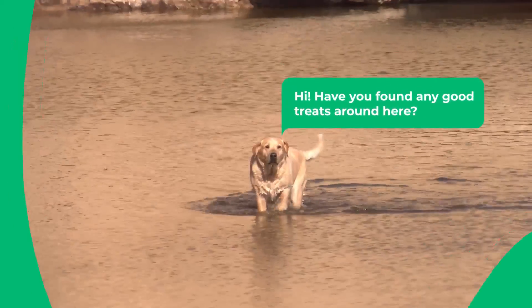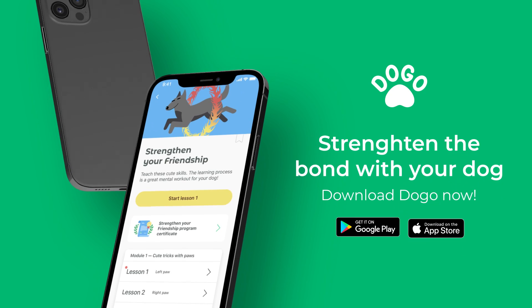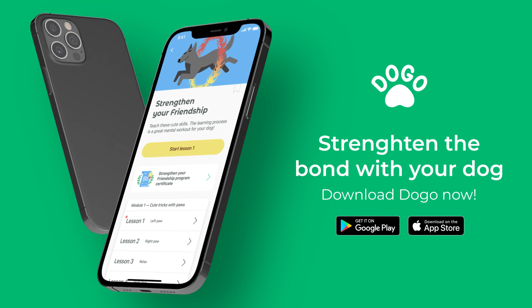I hope this video was helpful and if you want to work on improving communication with your dog, I highly recommend the Strengthen Your Friendship program from Doggo App.